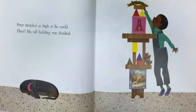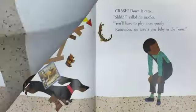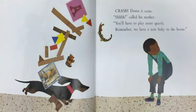Peter stretched as high as he could. There, his tall building was finished. Down it came. His mother called, "You'll have to play more quietly. Remember, we have a new baby in the house."